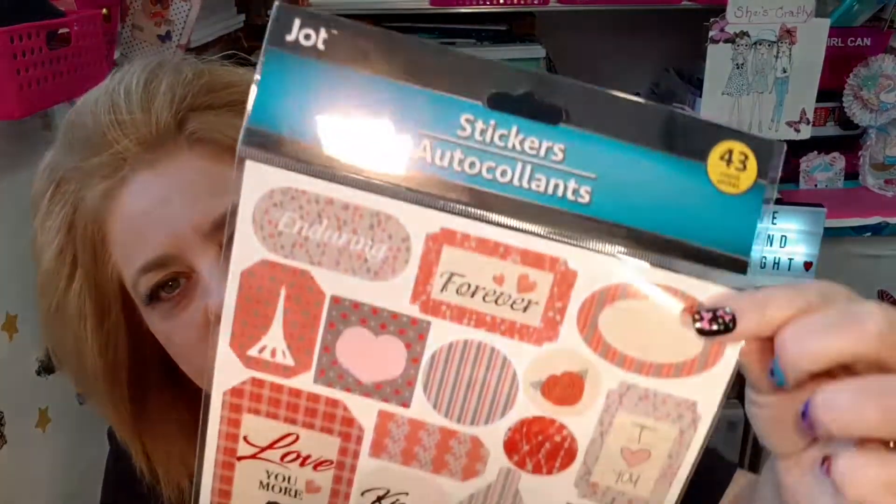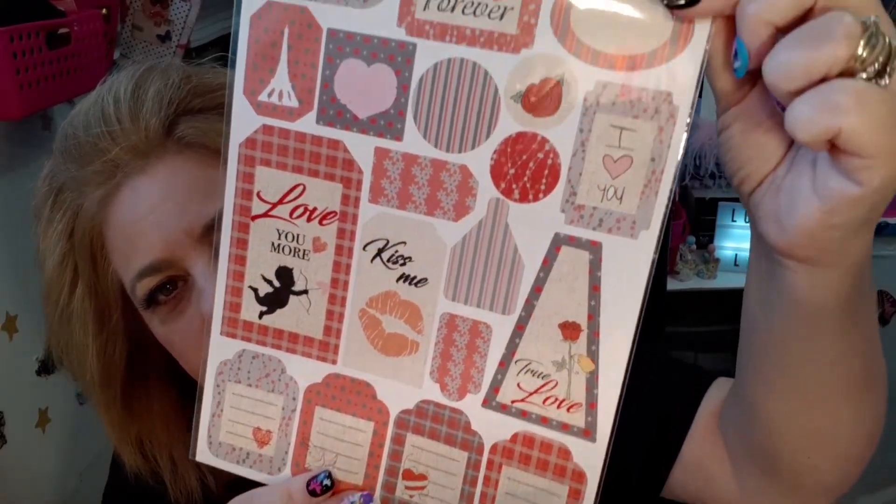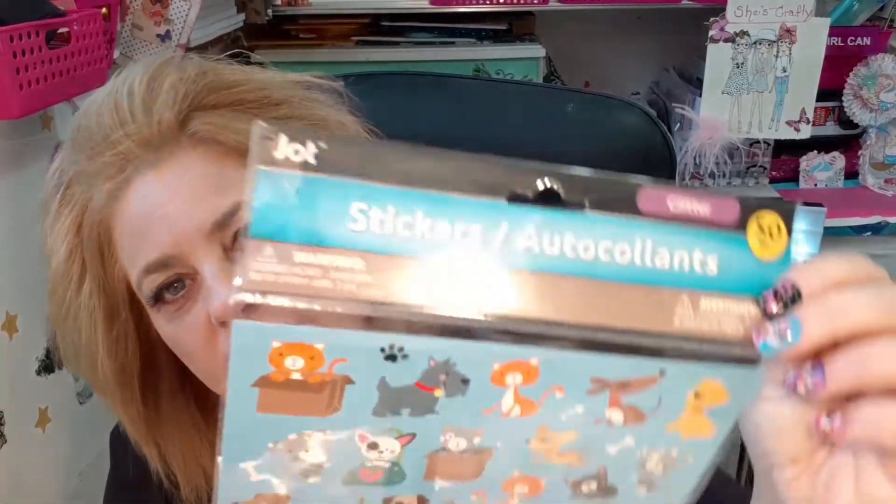I got this little two-year planner 2020–2021 with the puppies — I thought that was cute. I got these journaling stickers, 47 in this, and I like these. I also grabbed this other pack of journaling stickers. I think these are like a Valentine theme, but I really like the colors in this too, and there are 43 in this, so I grabbed it. And then I got this sticker pack — it has 50 in it — just little dogs and little cats.